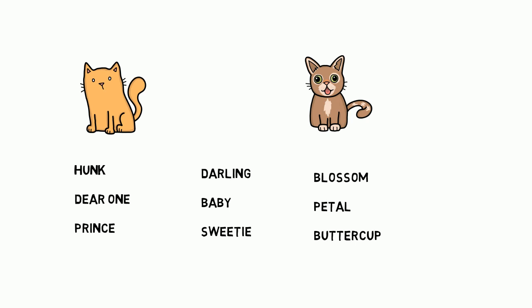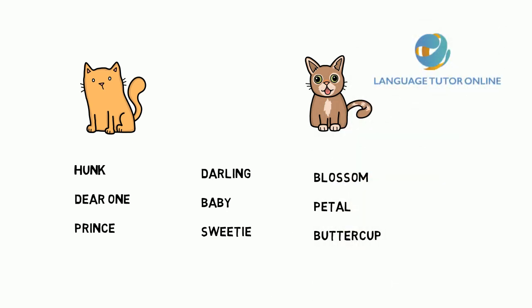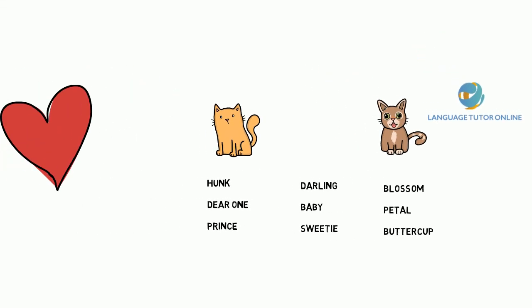So why don't you write down below any other words of endearment you know in English — words for loved ones. Anyway, this has been Language Tutor Online. Don't forget to subscribe, leave a like, leave a comment, and let me know if you enjoyed this video. I'll see you in the next video.